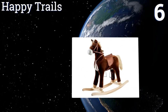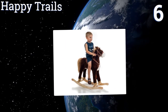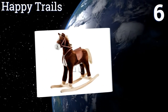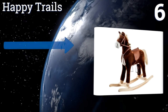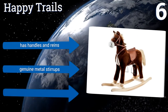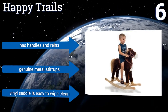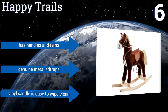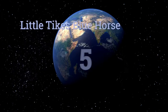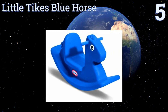Moving up our list to number six, this Happy Trails is perfect for your preschool age child to enjoy. It has a realistic looking saddle that promotes imaginary play and a smooth rocking motion on almost any kind of surface. Plus it's completely handcrafted with a solid wooden core. It features handles and reins, genuine metal stirrups, and a vinyl saddle that's easy to wipe clean.